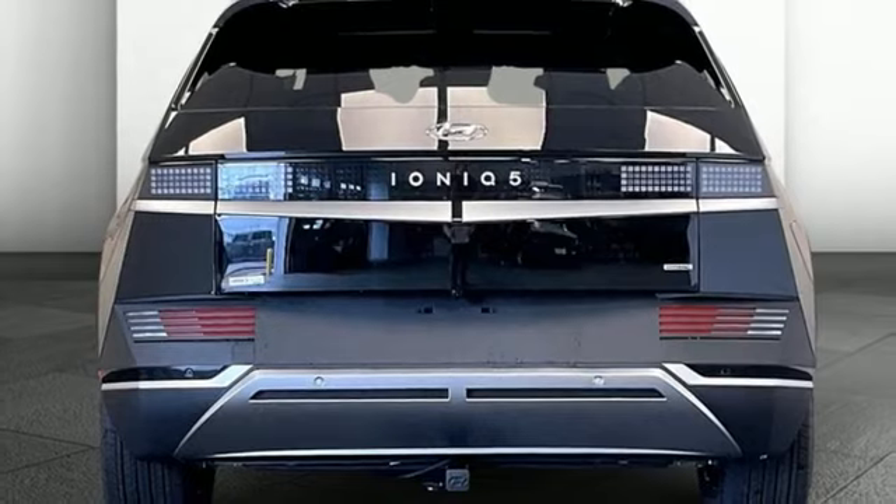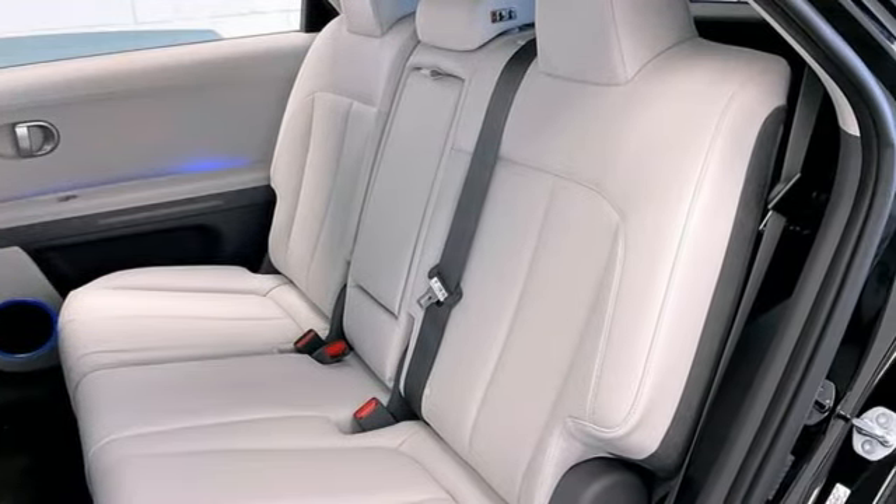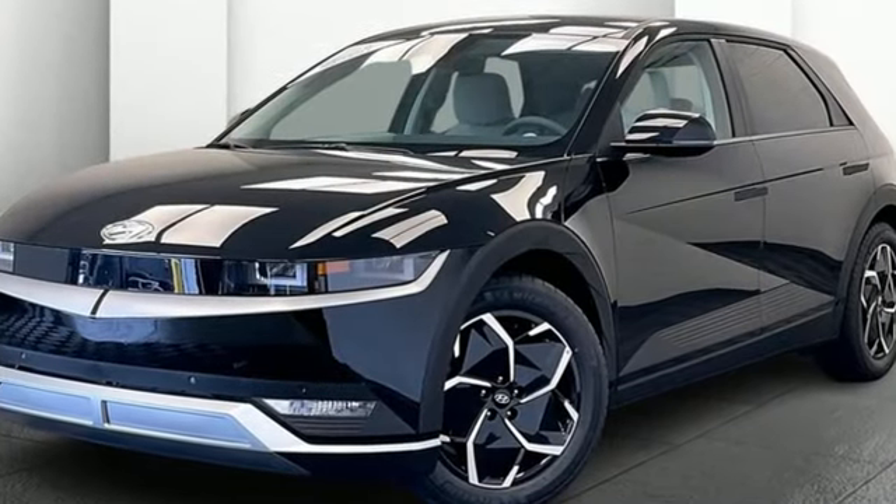Hyundai's attention to detail means a better driving experience for you. They say a journey begins with one step — in this case, it begins with a test drive.